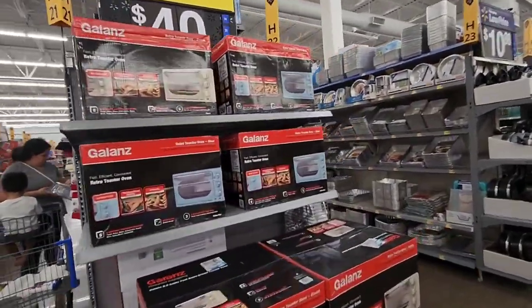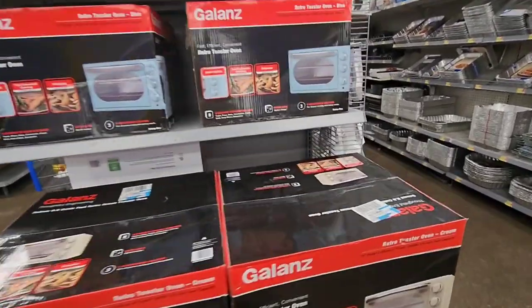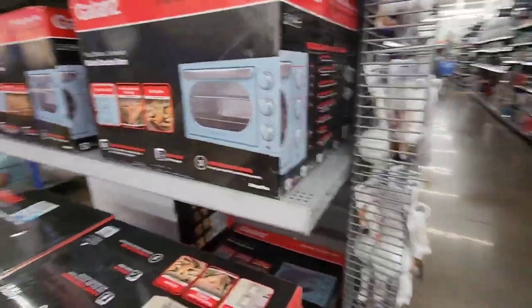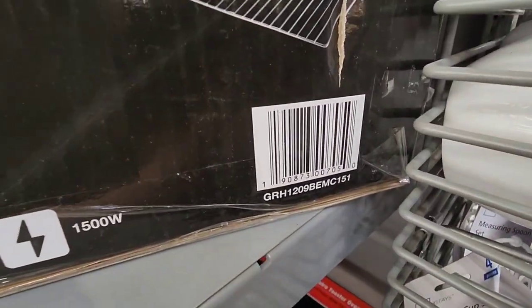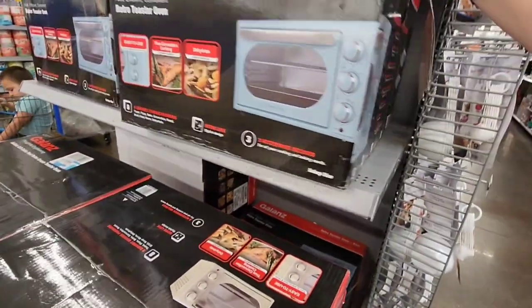They have these microwaves on clearance — the Galanz Retro for $40. They have all types of colors. I'm just going to show you one UPC because they are pretty heavy. That is the UPC for the teal one — kind of a baby blue teal.